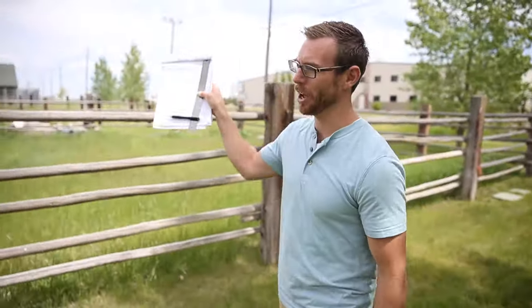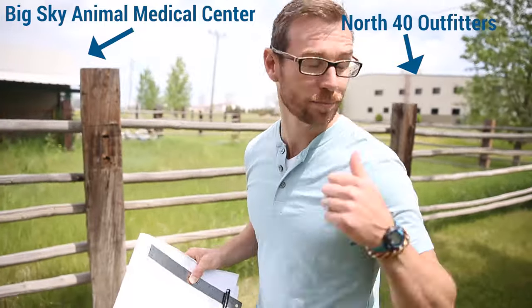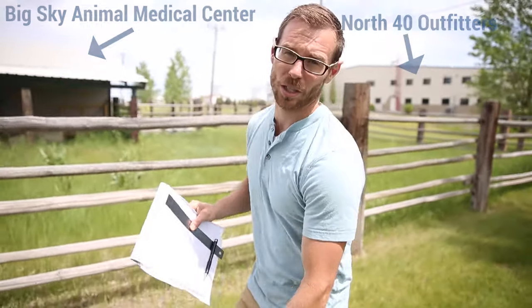We actually have a veterinarian office right across the street from our office, so we're going to go talk to Dr. Richardson and she is going to tell us how to keep the ticks off our dogs.